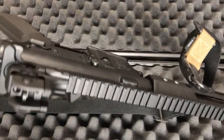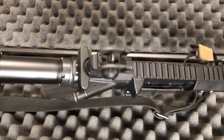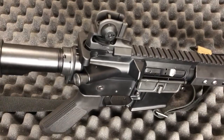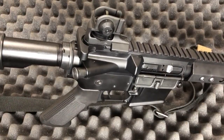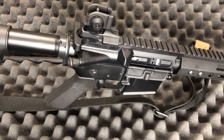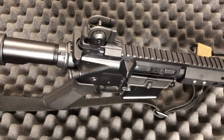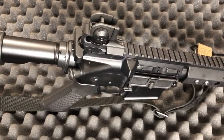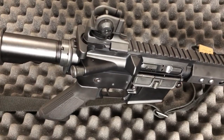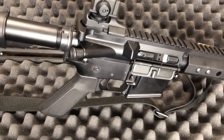Castle nut — standard castle nut. One thing people ask is whether it was staked. No, it wasn't staked from the factory. I staked it myself and put some blue thread locker in there. You don't have to — if the castle nut is torqued properly, which it was on this one, you shouldn't have too much issue with it backing out. If you're using the rifle heavily, you can always stake it yourself or run some blue thread locker, loosen up the castle nut, apply it, and tighten back up.